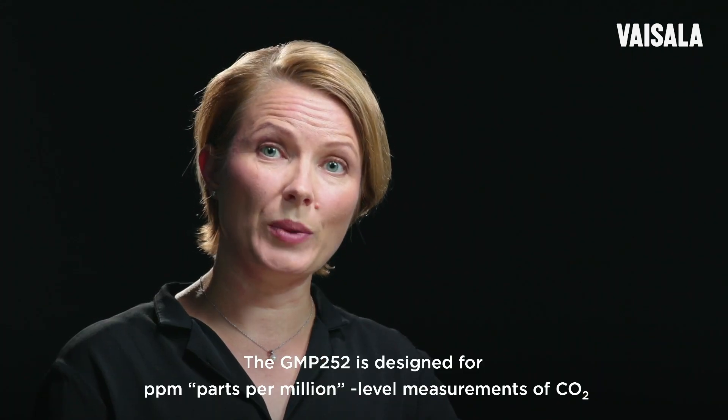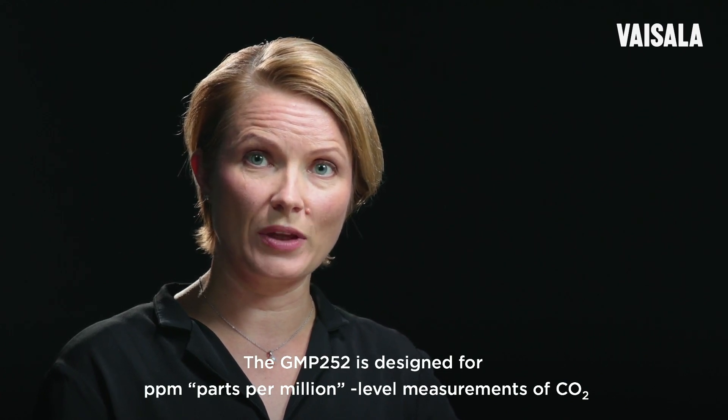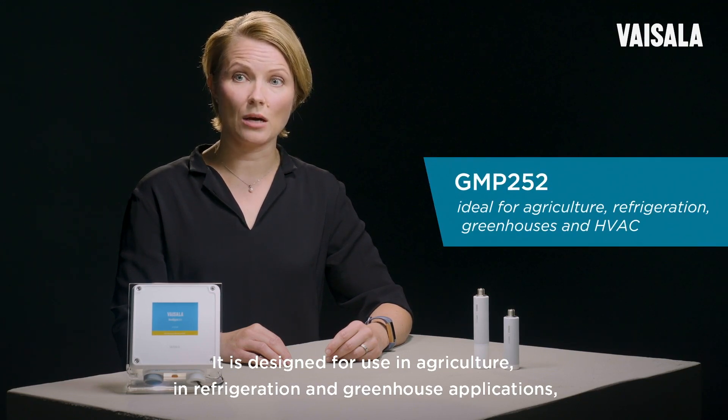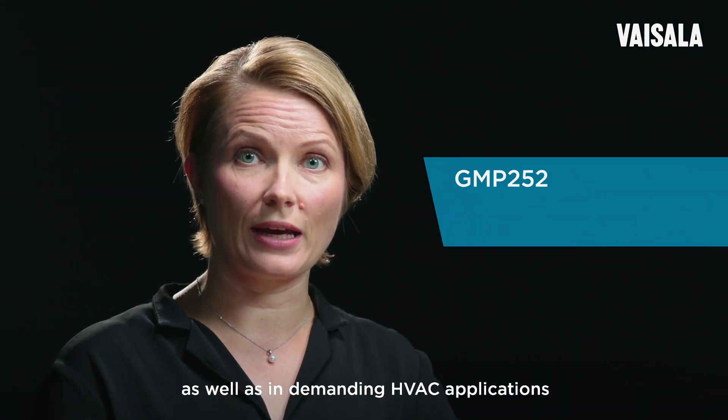The GMP252 is designed for ppm level measurements of CO2. It is designed for use in agriculture, in refrigeration and greenhouse applications, as well as demanding HVAC applications.